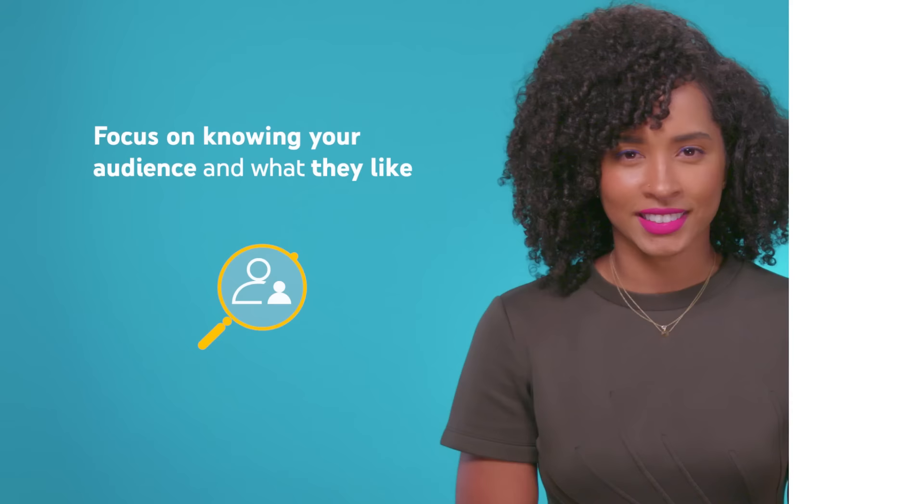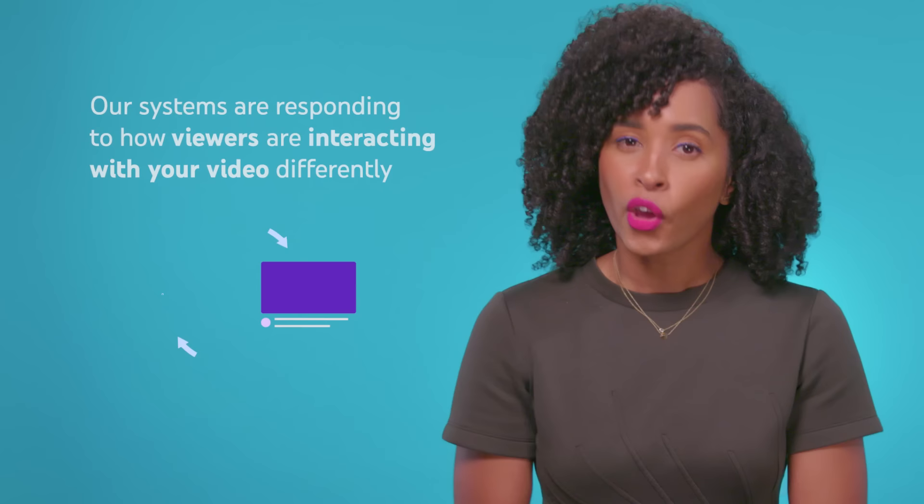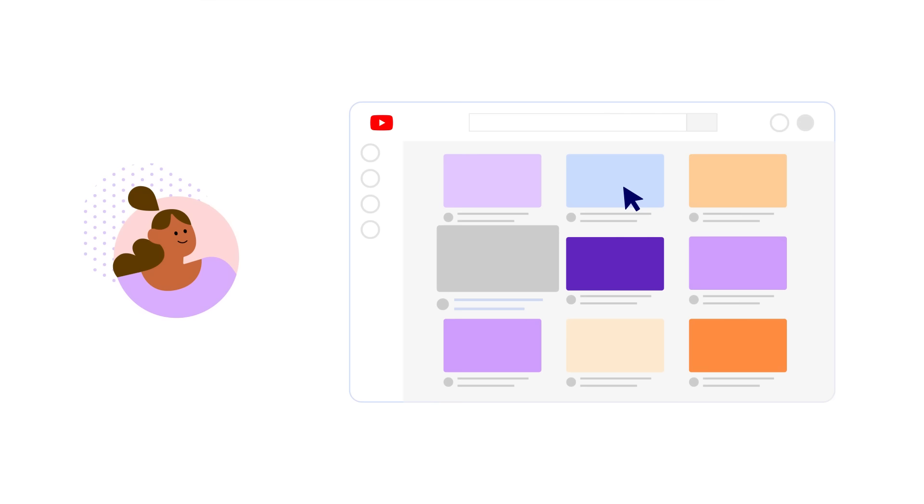Does changing a video's title or thumbnail re-rank the video in the algorithm? Yes, it can. But it's only because our systems are responding to how viewers are interacting with your video differently, rather than the act of changing the video title or thumbnail. When your video looks different to viewers, it changes how viewers interact with it when it's offered to them. Changing your video title and thumbnail can be an effective way to get more views, but if your video is already doing well, don't change what's working.